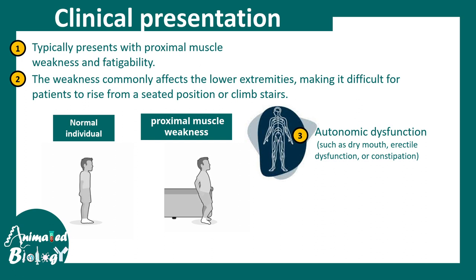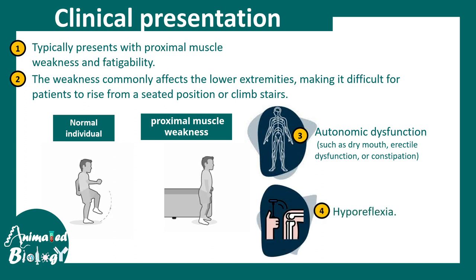Other symptoms include autonomic dysfunction and hyporeflexia, meaning the reflexes become weak.